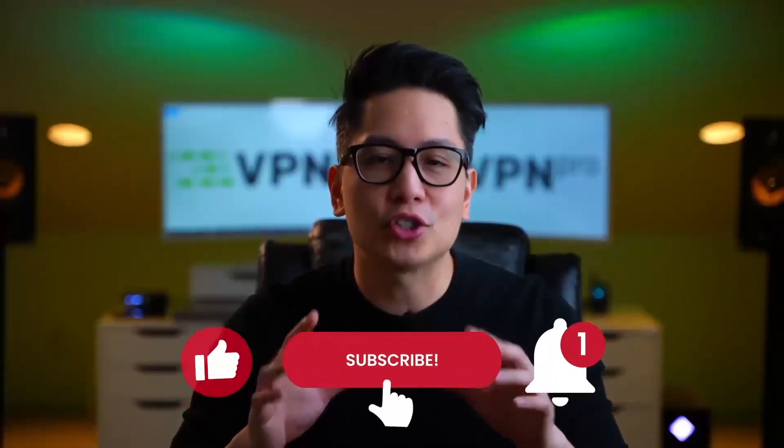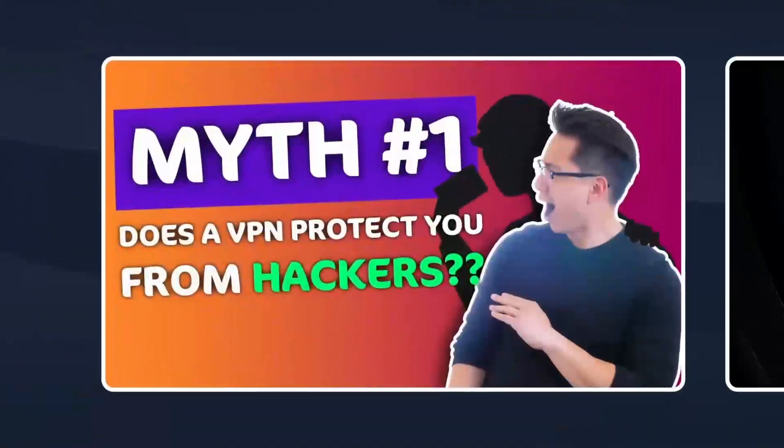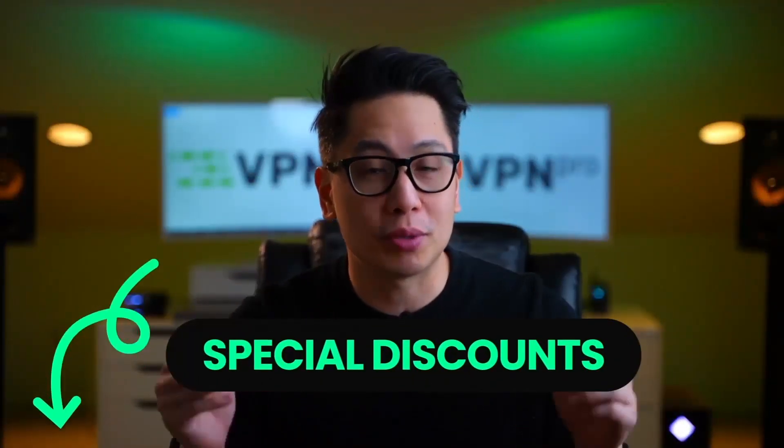Subscribe to this channel because you don't want to miss out on the next VPN myths debunked video, because I have got that in the works already. And check out what I've got waiting for you in the description below.